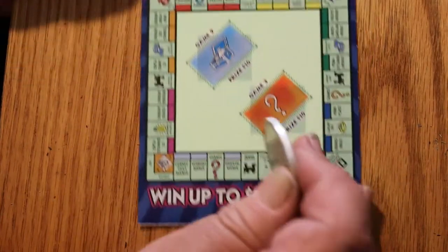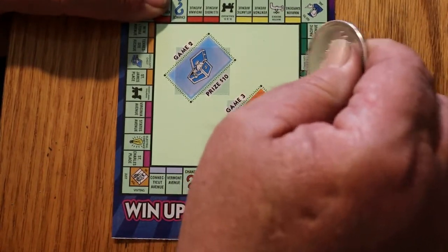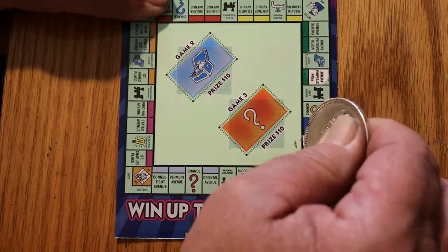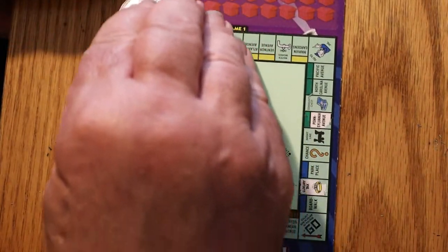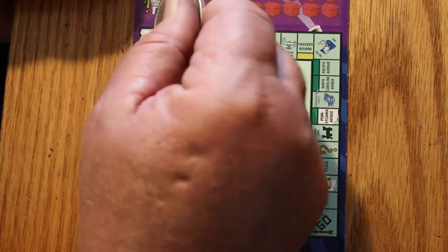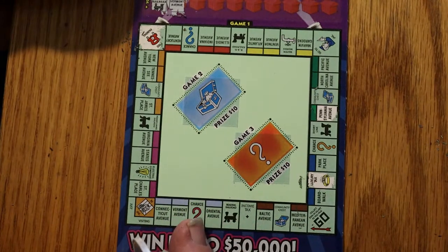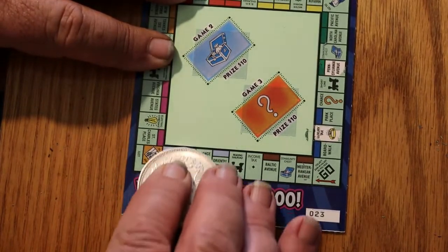Luxury Tax and Pennsylvania Avenue — those actually go together. Not on the game to win, but it's a high-priced property. Free Parking and Vermont Avenue. Free Parking being over here. Not the easiest to scratch game. And Vermont — oh yeah, down here in the low-rent district.